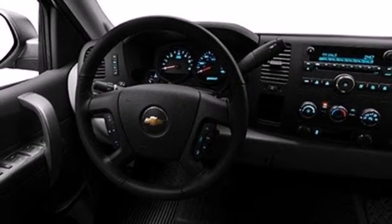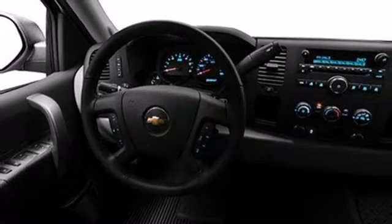Convenient features like stability and traction control, air conditioning and cruise control make it easier to get through the day. This rugged truck handles like a dream.